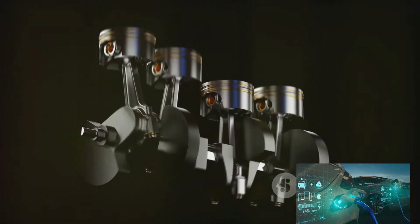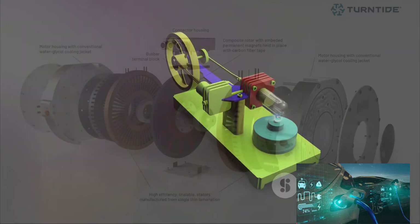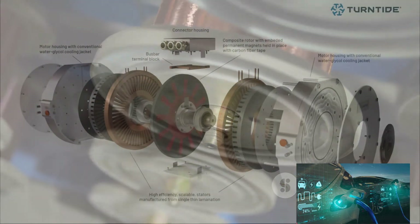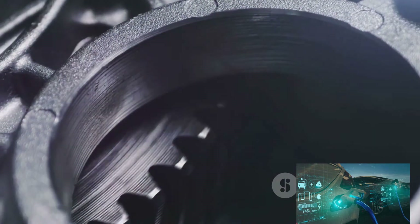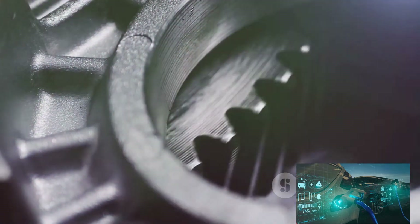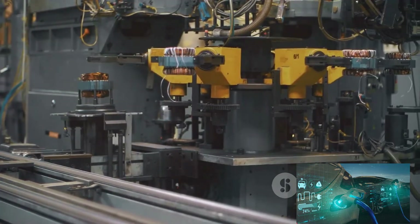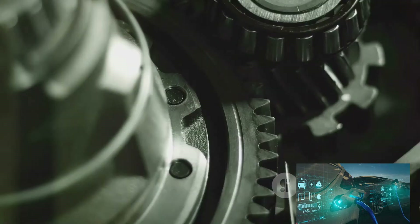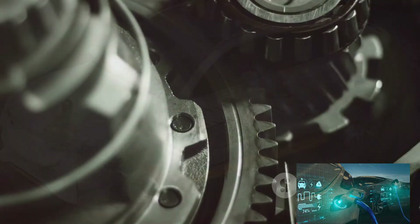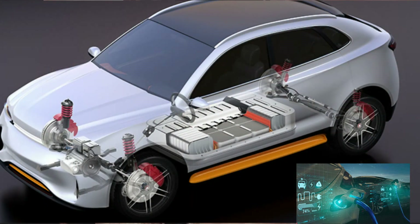We've taken a deep dive into the world of axial flux motors, exploring their definition, operation, and their potential in shaping the future of electric vehicles. Axial flux motors, unlike their radial counterparts, are designed with their magnetic flux running along the axis of the rotor — hence their name. This fundamental difference in design brings about a host of benefits setting the stage for a revolution in electric vehicle technology. The key to their operation is the axial flow of the magnetic flux.